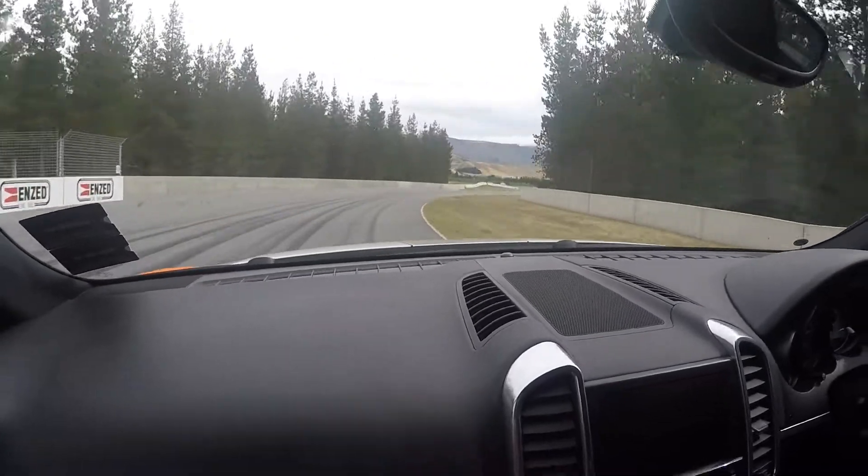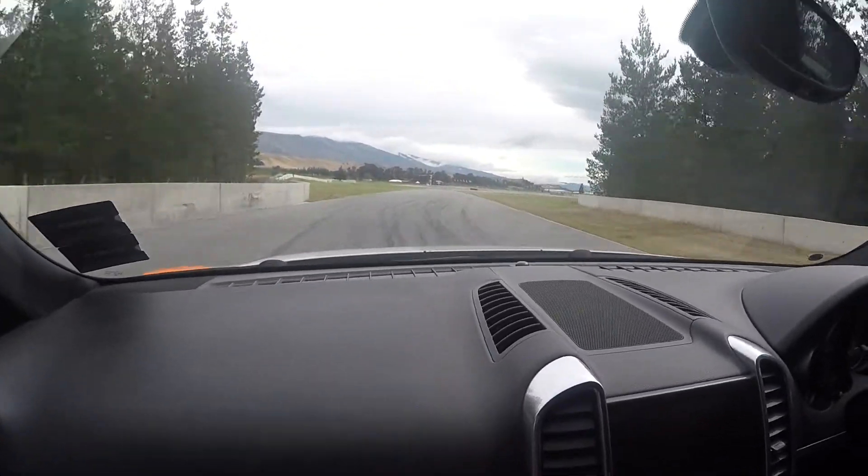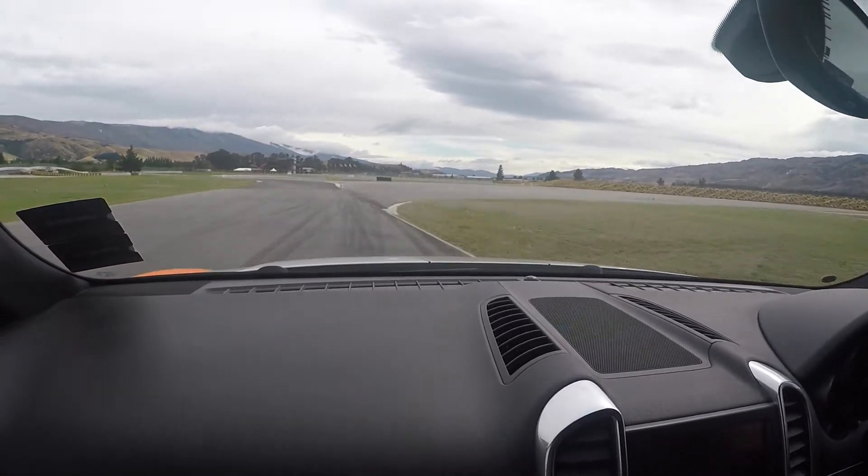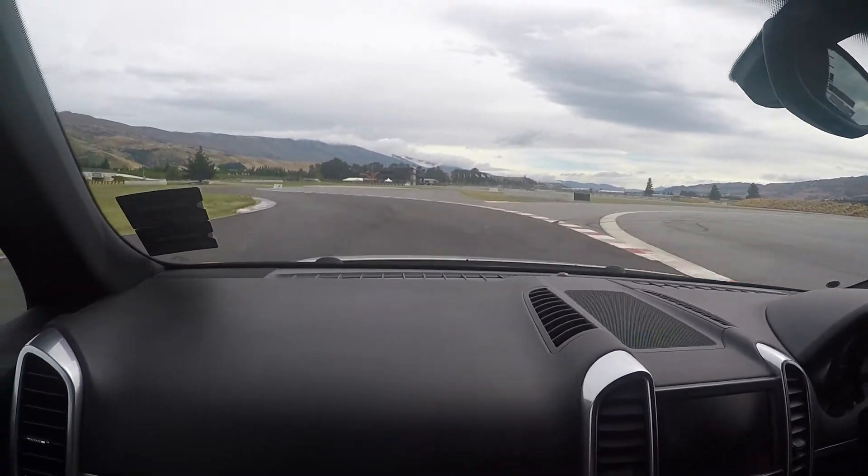About here you can accelerate again and sort of run a bit wider. Then down into — just got to hang on a bit here because we get a bit lurchy. Through the S's.